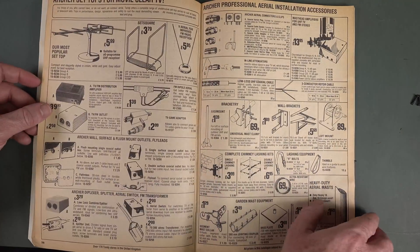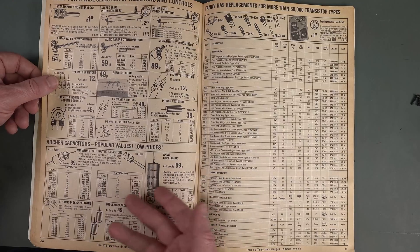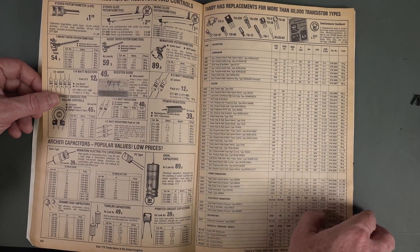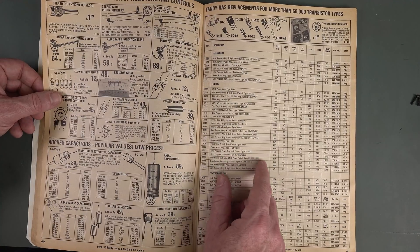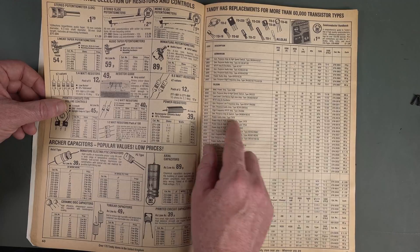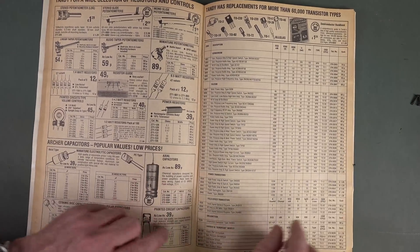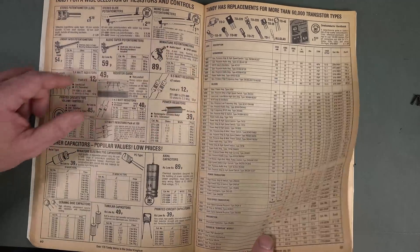Antennas — none of that new-fangled digital rubbish. Now we're onto the components. Look at this — Archer capacitors. I wonder who actually made the Archer capacitors, does anyone know? Trimmers, sliders and pots. And look — these are our power trannies. That's the Tandy catalog number. TIP 31 audio power transistors, 2N2222s and all the rest of it. FETs — none of that MOSFET rubbish. Germanium was still a thing.